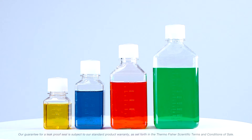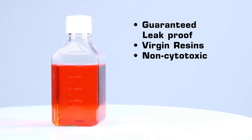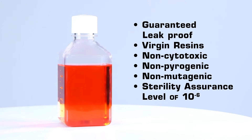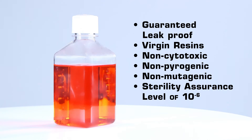They are designed and manufactured to meet our stringent requirements of safe and leak-proof guaranteed containers. The lightweight, break-resistant bottle and closure system are made of virgin resins, are non-cytotoxic, non-pyrogenic and non-mutagenic and have a sterility assurance level of 10 to the minus 6 to ensure the sterility of your reagents.